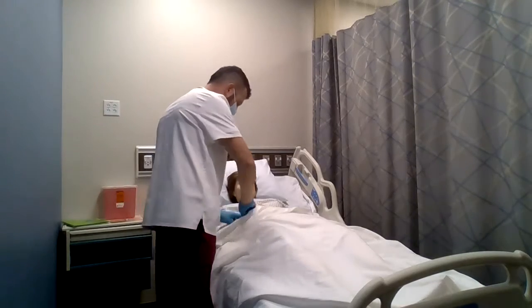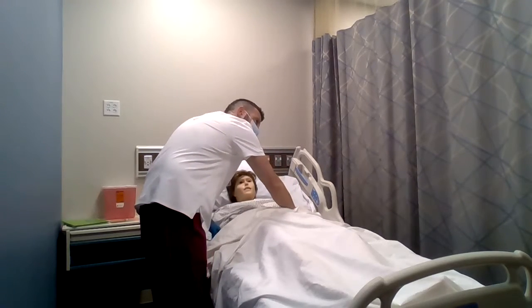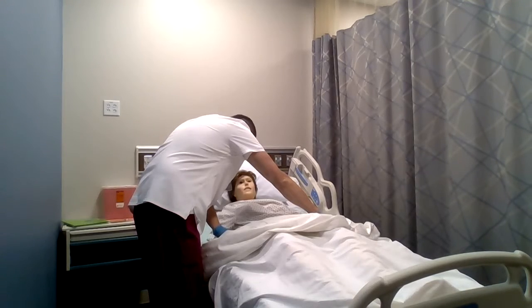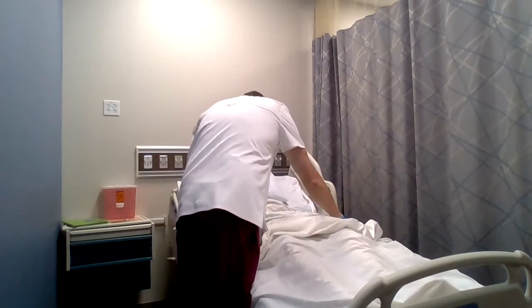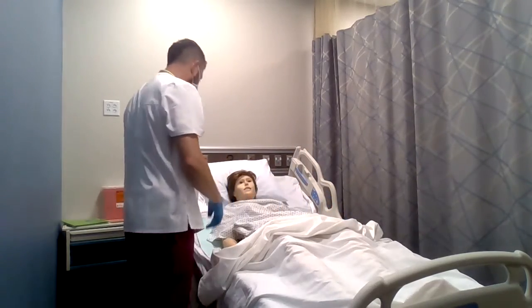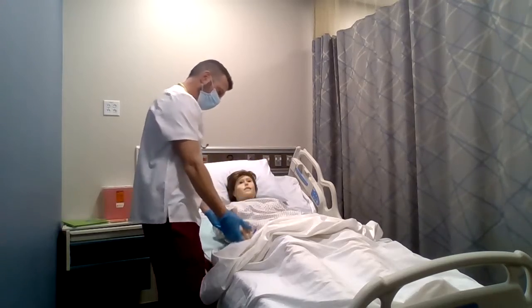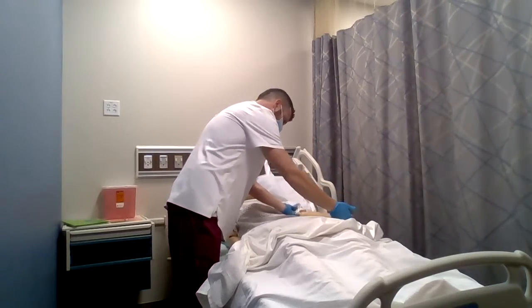Moving on down to the arms — I'm going to check for brachial pulses, then check radial pulses. Checking skin turgor and cap refill. Skin turgor is good. Cap refill comes back within two seconds. Bend at the elbow — fantastic. Same with your left arm — bend at the elbow. Excellent.